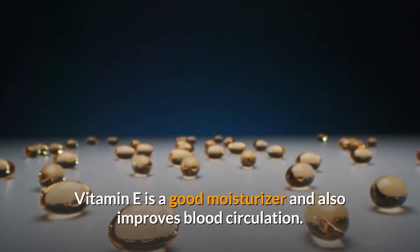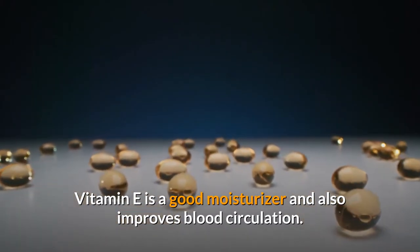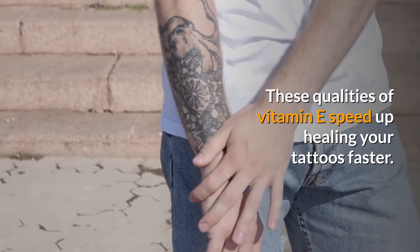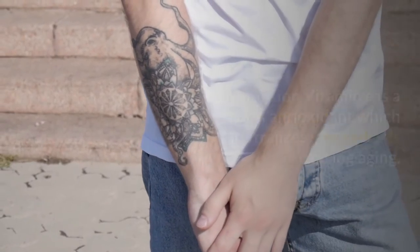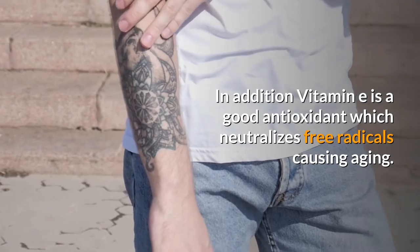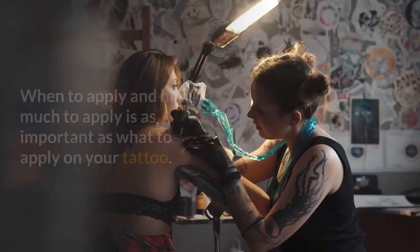Vitamin E is a good moisturizer and also improves blood circulation — these qualities speed up healing of your tattoos. In addition, Vitamin E is a good antioxidant which neutralizes free radicals that cause aging.